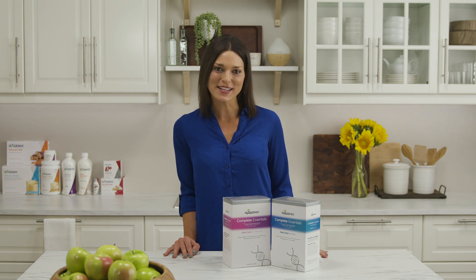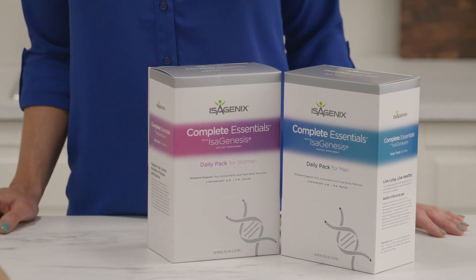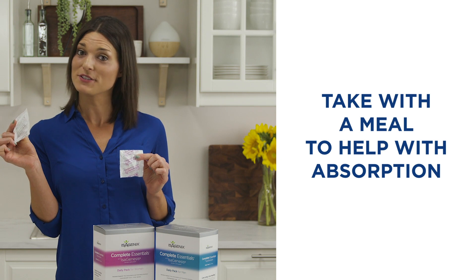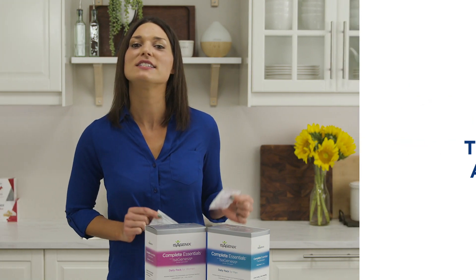One way to improve nutrient intake is with Complete Essentials daily packs for men or women. These AM and PM packs are super convenient and fit in your pocket for on-the-go. Just take your AM pack in the morning or mid-morning with a meal or snack to help with absorption, and then take your PM pack with dinner. Done.